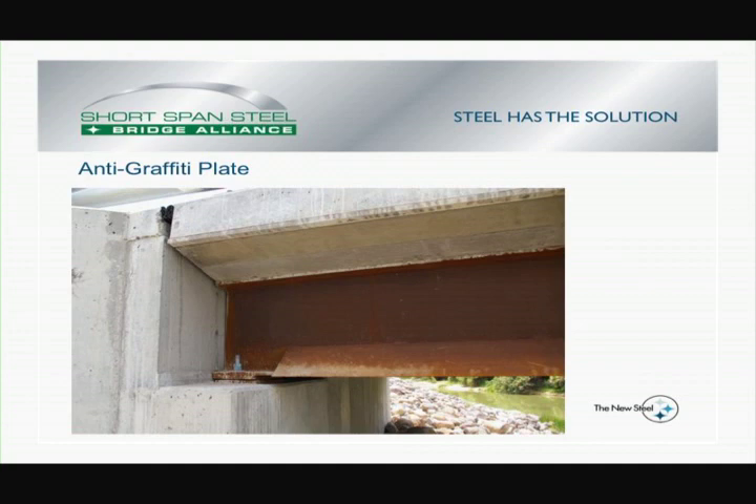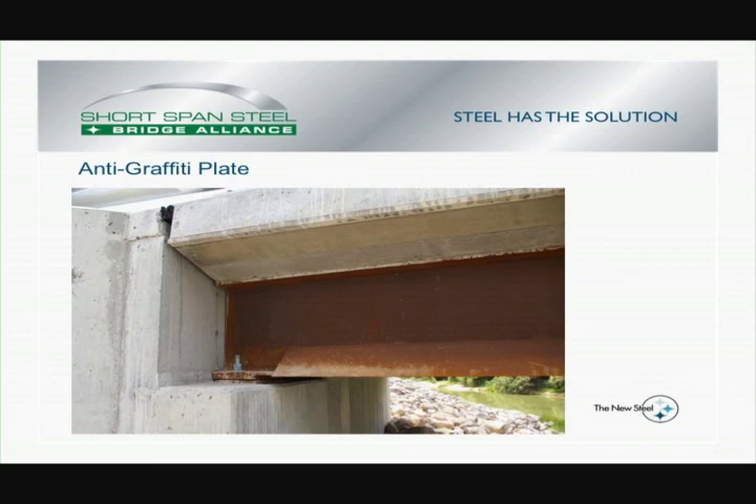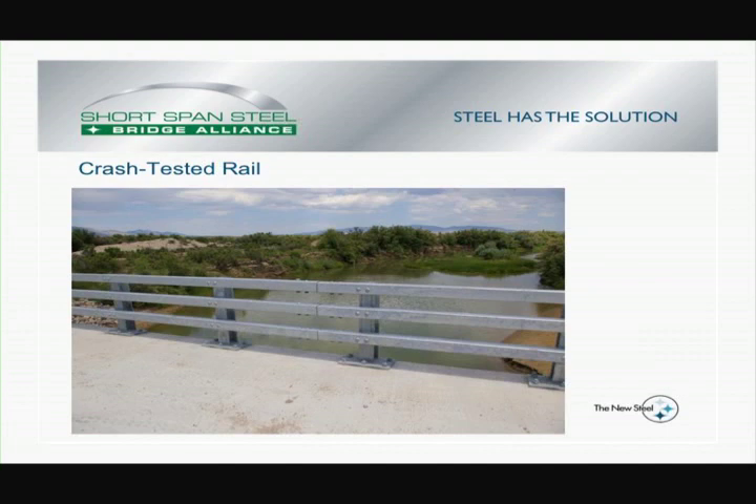The details for the deck were conventional. You could look at doing this with stay-in-place forms or with precast concrete panels — in this case the preference was the cast-in-place deck. We used established details for crash-tested railing, which was shipped prefabricated and installed and bolted together on site.